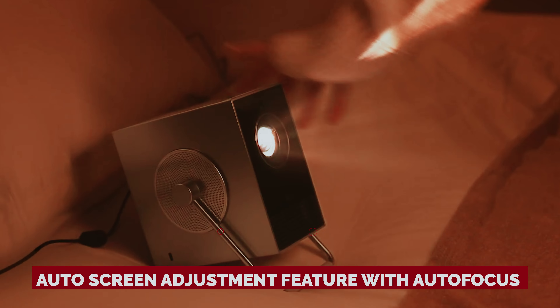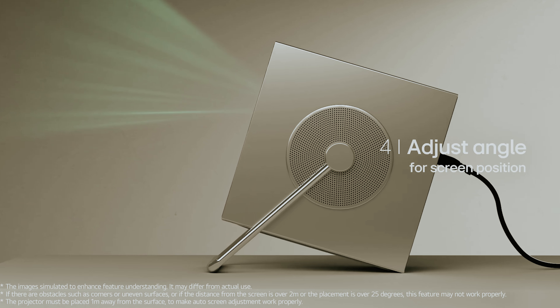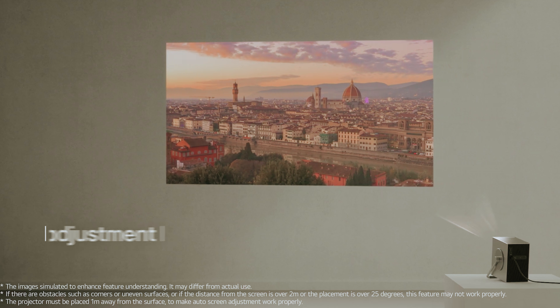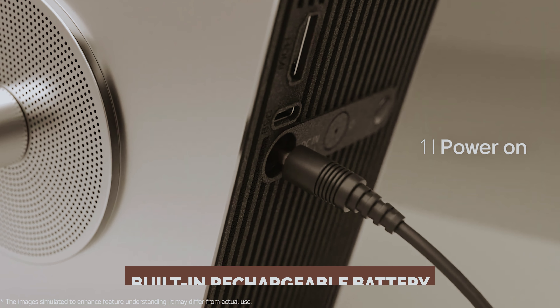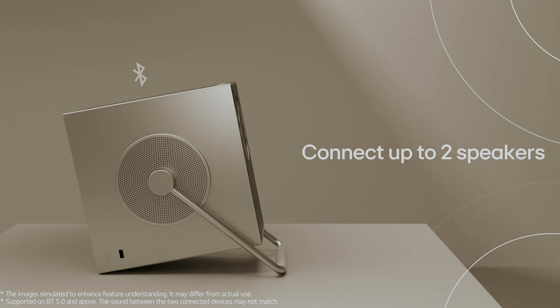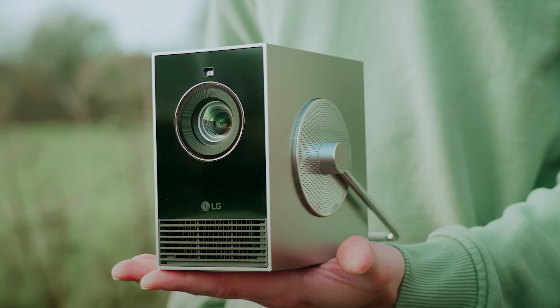Setting it up is a breeze — an auto-screen adjustment feature with auto-focus ensures you can move it around without a fuss. Plus, LG's webOS platform brings your favorite streaming apps like Netflix, Disney+, and Apple TV+ front and center. Now, for a couple of quirks: the LG CineBeam Q doesn't have a built-in rechargeable battery, making it less ideal for the great outdoors. And while its internal speaker might sound a bit tinny, you can easily pair up to two Bluetooth audio devices for a rich, immersive sound experience.